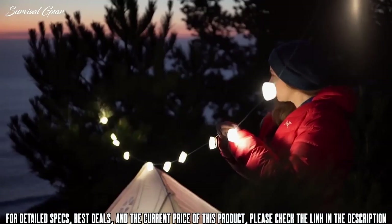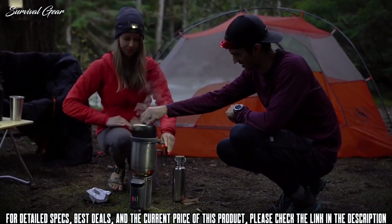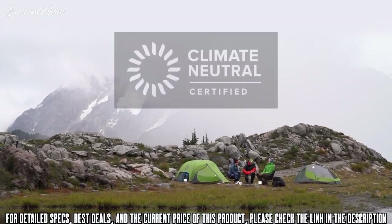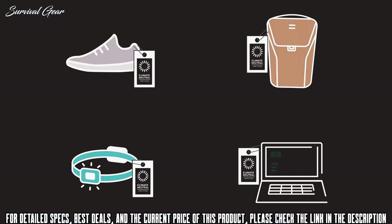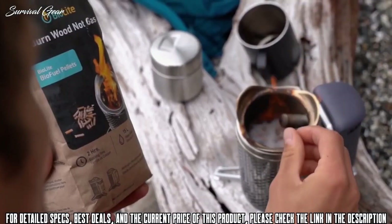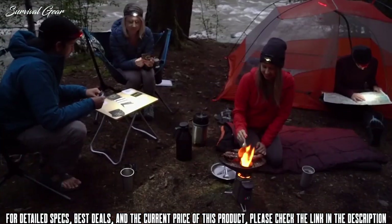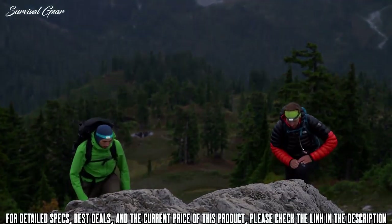While every piece of gear from BioLite is carbon neutral, this special edition kit goes even further with 10% of every sale going to Climate Neutral, a non-profit dedicated to helping all brands measure, reduce, and offset their carbon footprint. Leave the gas canisters behind and enjoy a complete camp kitchen that creates wood-fired energy and contributes to protecting the outdoors we all love.